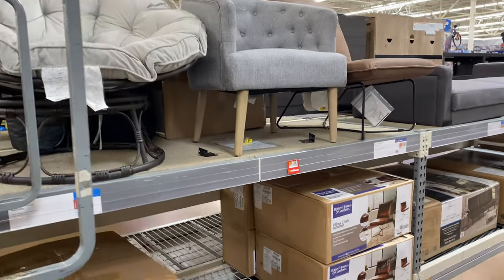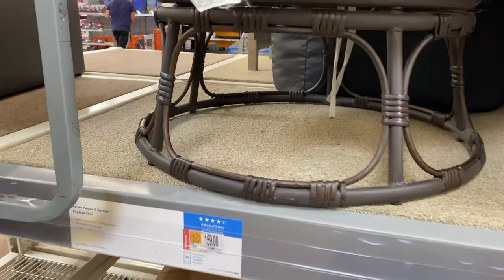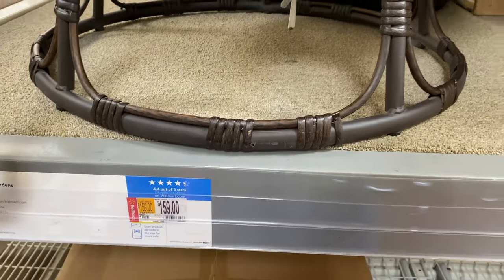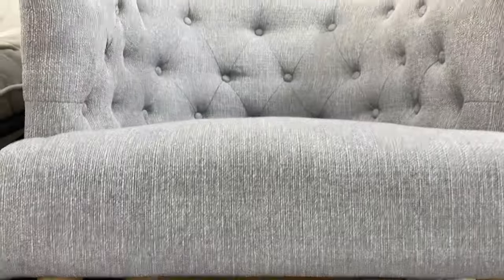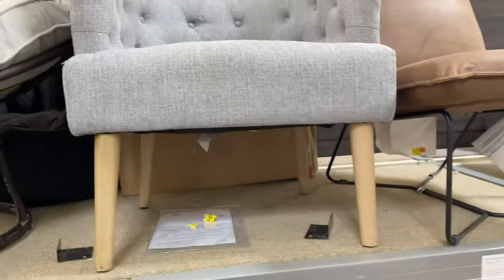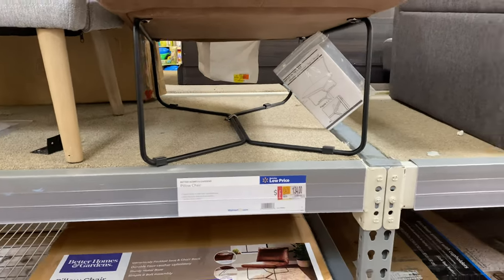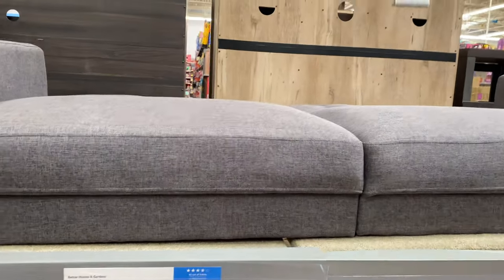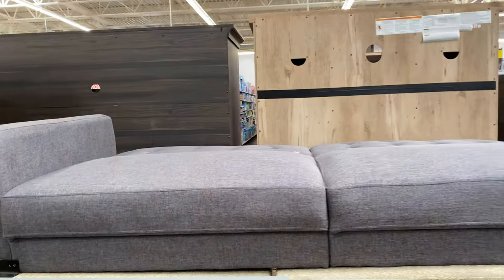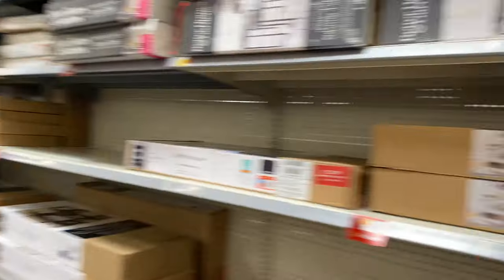We are in the home decor section of Walmart. They have this cute Better Homes papasan chair for $159. They got this one chair for $110. This pillow chair is $134. They have this memory foam tufted futon sign for $389 — I think it's laid down as a bed right now. They got a lot of stuff, let me keep going.